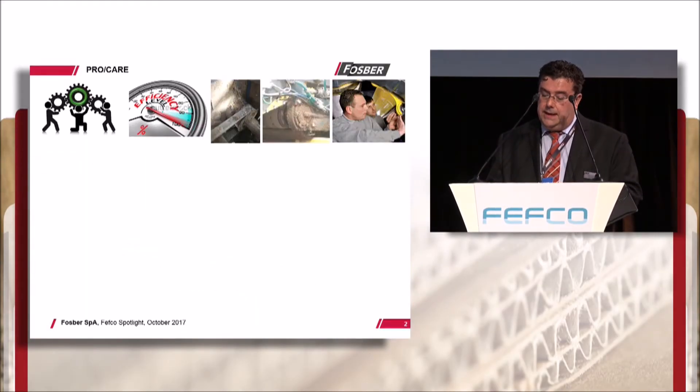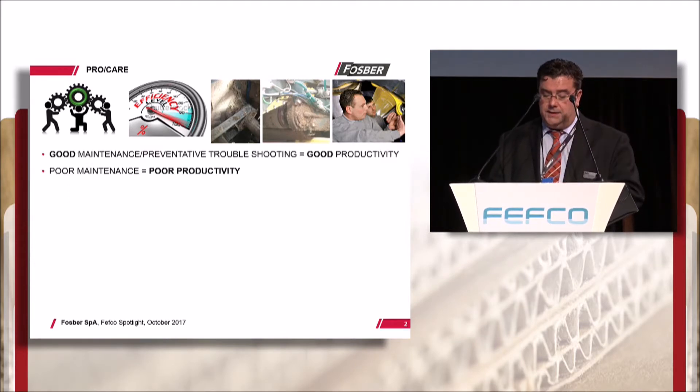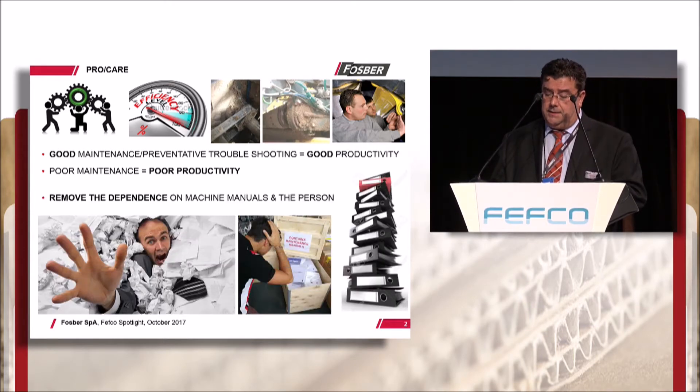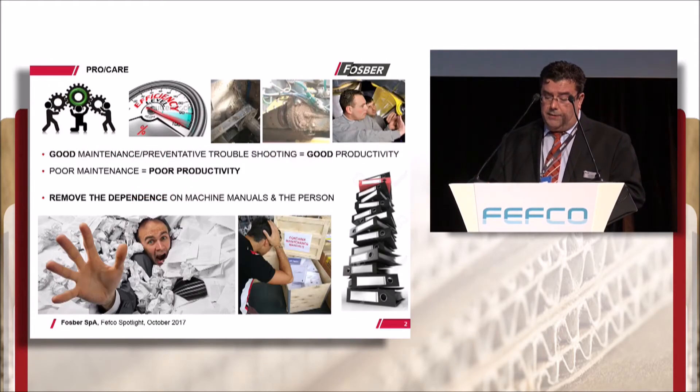Corrugator productivity is determined by overall line efficiency, which itself depends much on the capability of the plant's technical team. Simply put, poor maintenance quickly results in poor productivity, but the task is not easy. The plant is given literally thousands of pages of machine manuals to formulate their corrugator maintenance program, so the results are often irregular, under-effective and non-preemptive. This is because the programs are subjective, based on the aptitude and know-how of the various individuals involved.